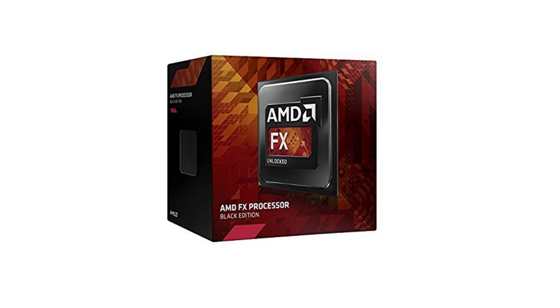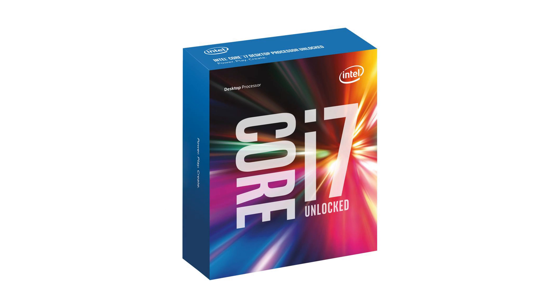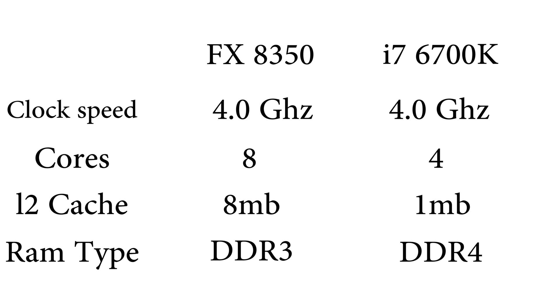Let's take an example here. We have the AMD FX-8350 on one hand and the i7-6700K on the other hand. Now these processors cannot really be compared — they have the same clock speed, but they have different cores, different cache memory, and they handle different RAM.